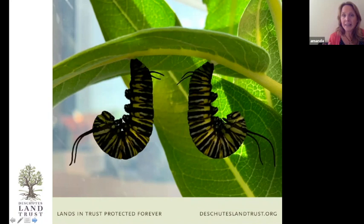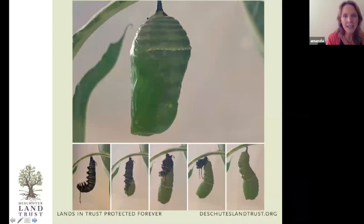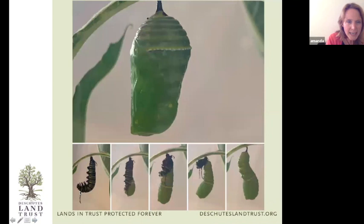Once the caterpillar finishes growing, it hangs upside down and forms what we call a J-hook, because it looks like the letter J. You can see a little silk pad at the back end of the caterpillar where it hangs. Within 12 to 24 hours it will shed this outer skin, and underneath will be the chrysalis. Right before it sheds, the antennae — which are normally perky — become totally flaccid and hang straight down.